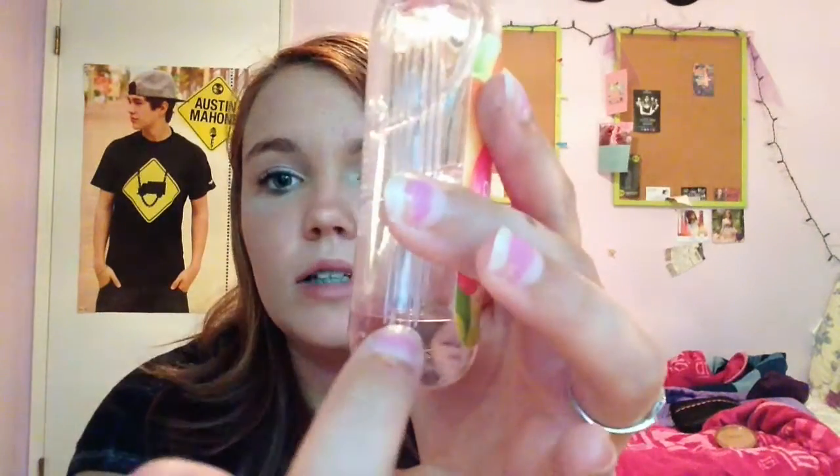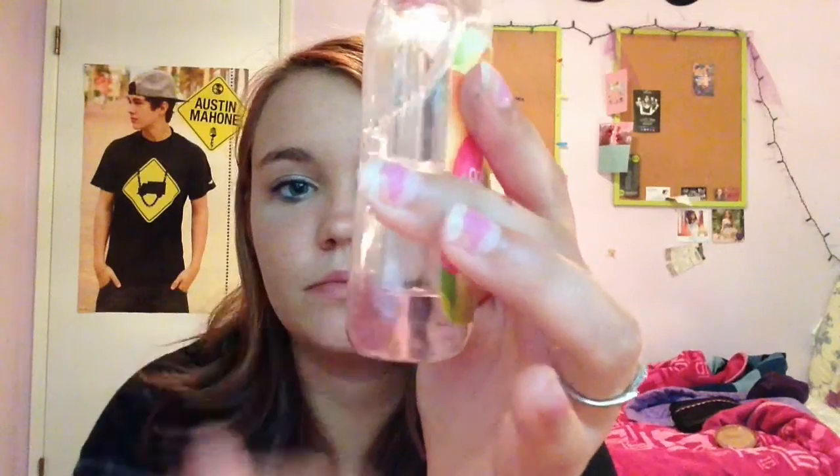The next thing being added is Bath and Body Works Sweet Pea shower gel — you can see it's right there. I'm going to use this for a while. It's kind of dusty and I think the smell has kind of faded, but I'll use it just to use it. And to go with that is the Sweet Pea body lotion — there's quite a bit left of it.